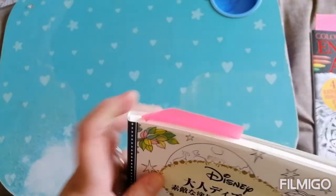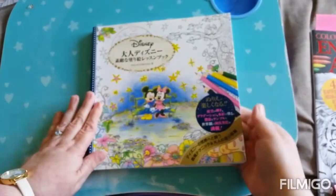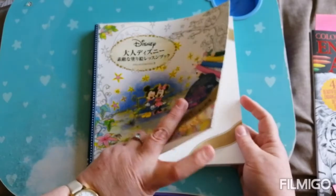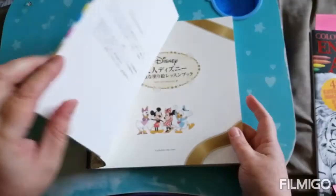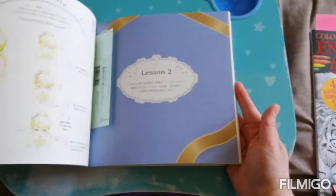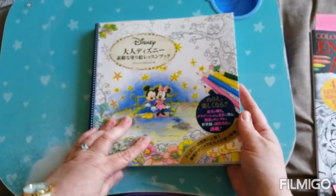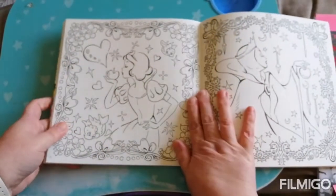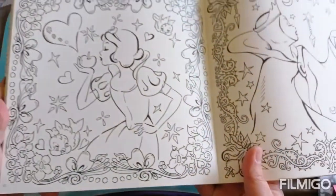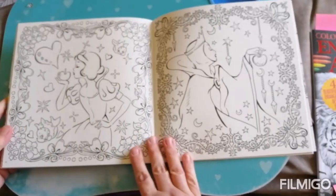Last but not least, we have a licensed character, and this was a Disney book that I bought a long long time ago. I don't even know the name of it — I just wish I could speak Chinese or Japanese or whatever it was. Now most of this book is sort of tutorial based and gives you hints and tips on how to get the best out of your colouring with your materials, but for the licensed character prompt I have chosen this picture — Snow White and the Evil Queen. So that was the licensed character, the Disney ones.